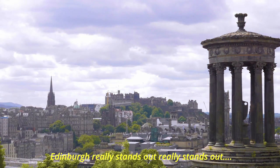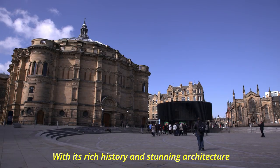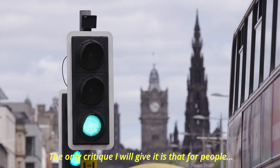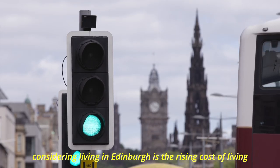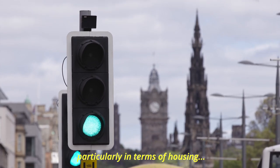Overall, Edinburgh really stands out as one of the UK's most iconic tourist destinations with its rich history and stunning architecture. The only critique I will give it is that for people considering living in Edinburgh, there is the rising cost of living, particularly in terms of housing.